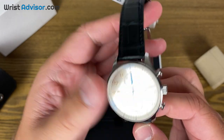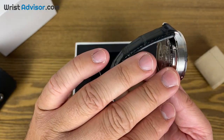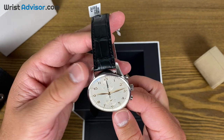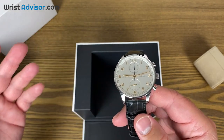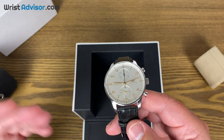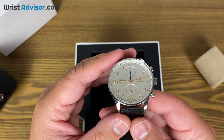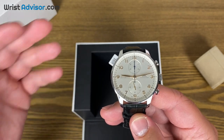It definitely falls within classic dress watch dimensions, but it could be worn with a t-shirt if you wanted to. I'm a firm believer that dress watches aren't only for business attire. Nowadays you can pull them off in casual settings, and I think you could wear this with a lot of different outfits and in a lot of different situations.